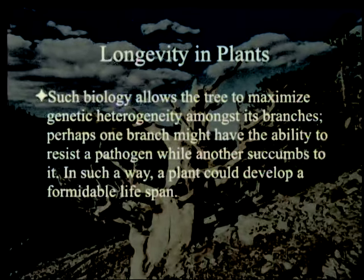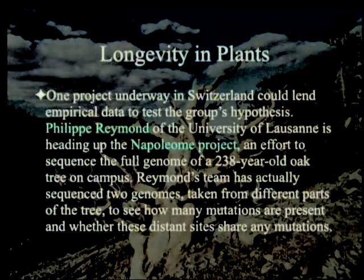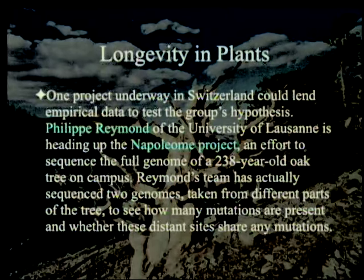That's assuming those mutations make them better and better. Kuhlmeier said his team's results must still be validated — somebody else needs to repeat this. One project underway in Switzerland could lend empirical data. Philip Raymond of the University of Lausanne is heading up the Napoleon Project, an effort to sequence the full genome of a 238-year-old oak tree on campus — or rather genomes, because they're going to take different parts of it. Raymond's team has actually sequenced two genomes taken from different parts of the tree to see how many mutations are present and whether these distant sites share any mutations, to find out the genetic diversity within a particular tree.